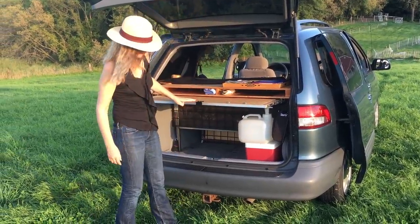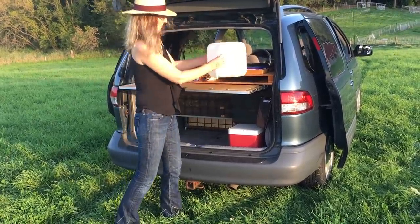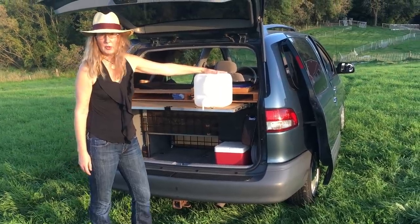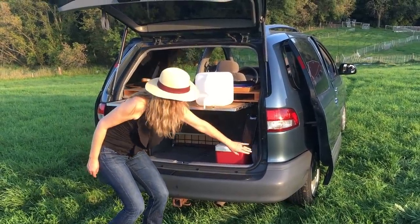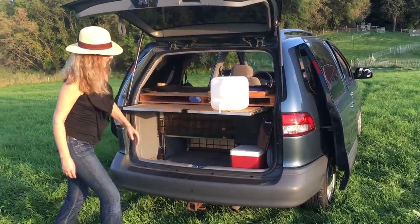We have some more utensils here, a water jug that we fill up just for small things — a little bit of cooking, brushing our teeth, washing our face. We have a cooler, a frying pan, and some other things.